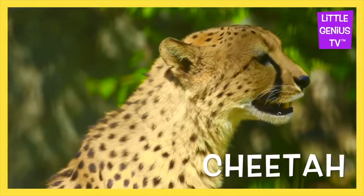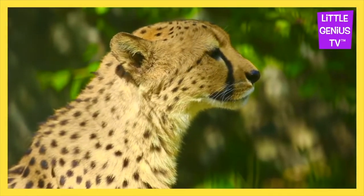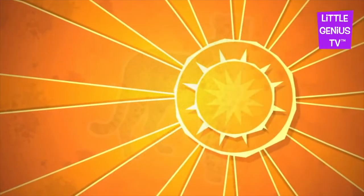Cheetah. The cheetah is the fastest land animal.